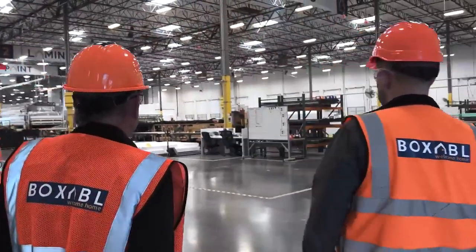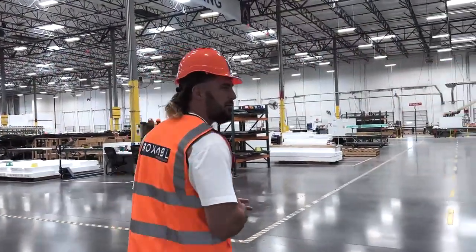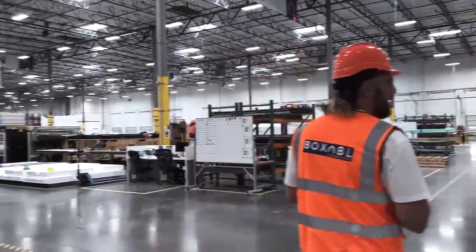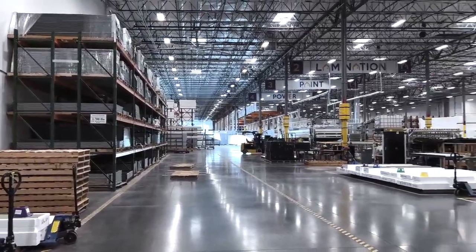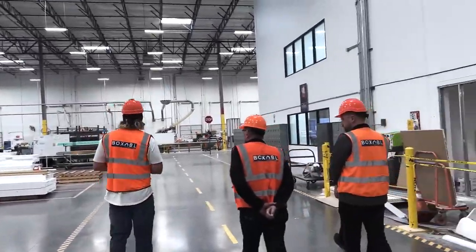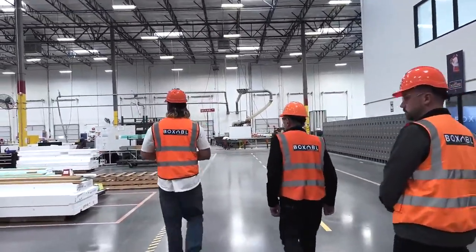We're here in Las Vegas, Nevada with our first factory. We've been in production now for just about a year. As we walk around you'll see that the way we're building these houses is very different from any traditional methods. We can start right over here and get a look at some of the materials that are actually in the walls.